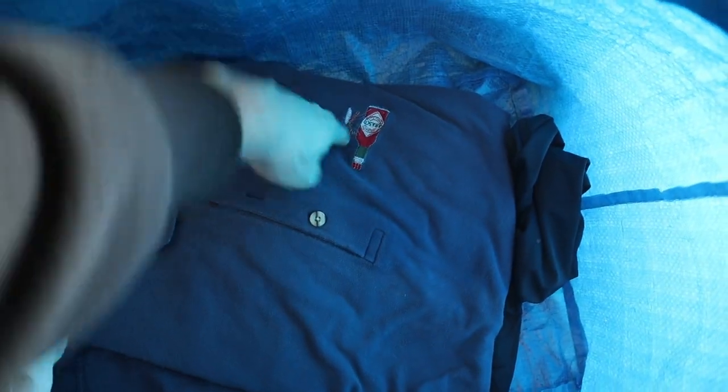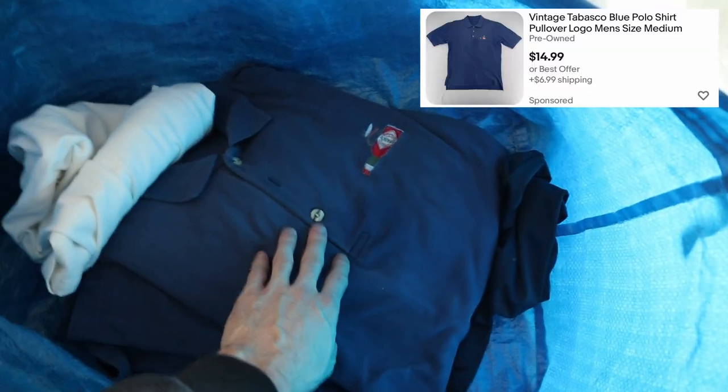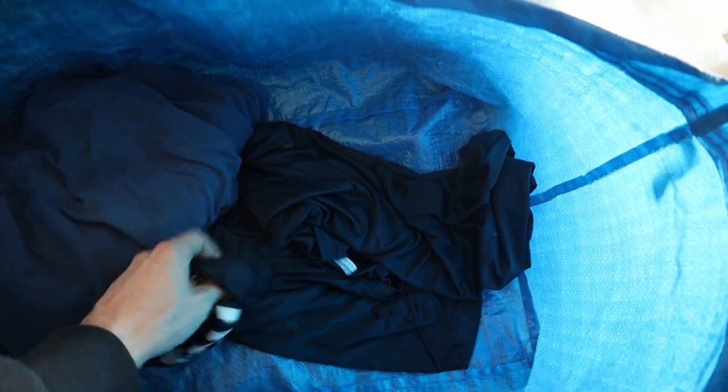We also picked up some shirts in here — just a basic Nike polo shirt, nothing crazy, like $10 to $15. We also have a Tabasco polo shirt — be on the lookout for these Tabasco shirts, they do sell pretty well. I think I could probably get like $15 to $20 for that as well. And then we have a Columbia PFG long sleeve shirt, size XL, so a good size.